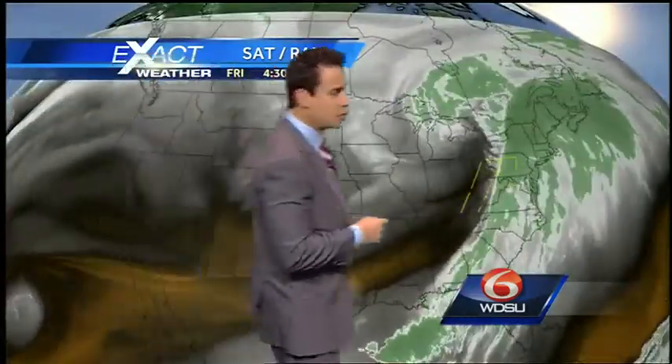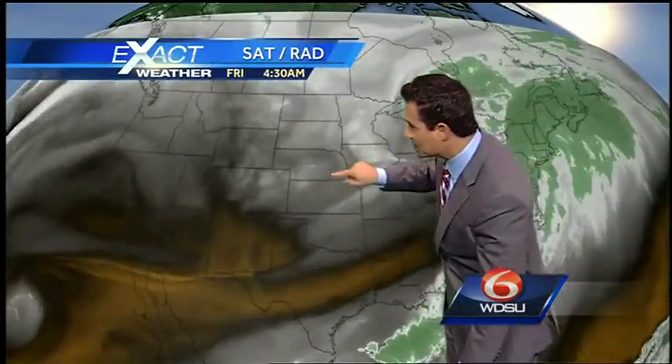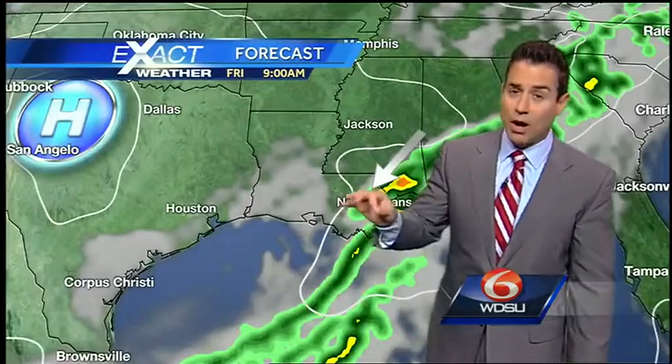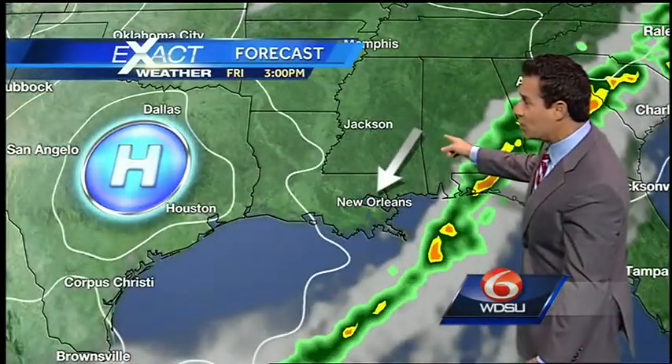As we look at the water vapor satellite imagery, that reinforcing shot of cold air is going to be compliments of this feature right here. This is going to continue rotating around the bottom of this trough. So colder air is in store as we get into tomorrow — probably colder yet as we get into Saturday. Nice northeasterly winds — we like that.